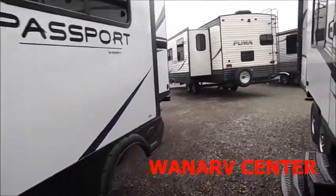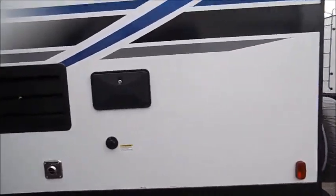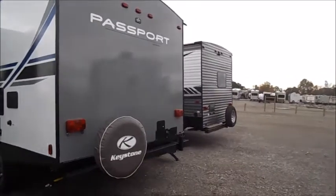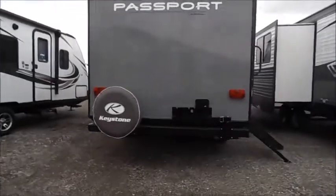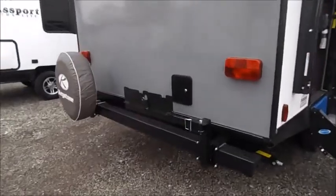Working our way towards the back, right there's your outdoor shower. In the rear of this trailer, you'll see up above the Passport logo there is a small spot for a backup camera. You've got your spare tire and your rear bumper grill mount.